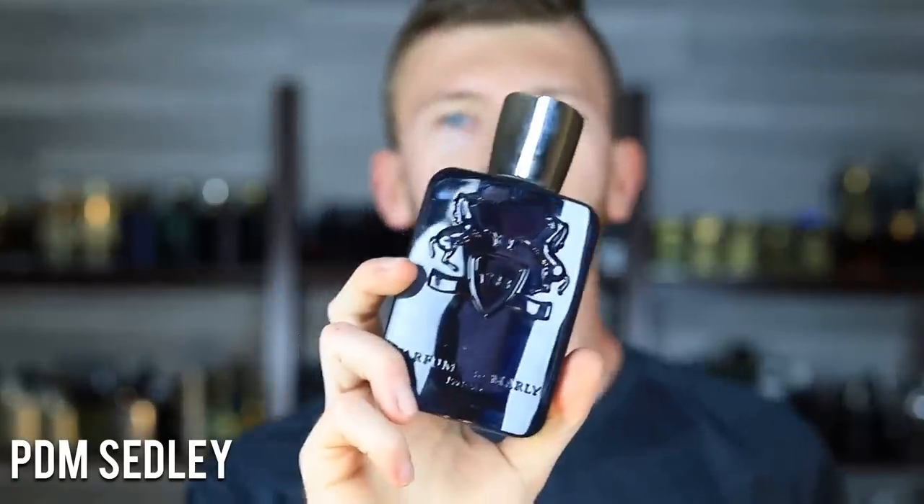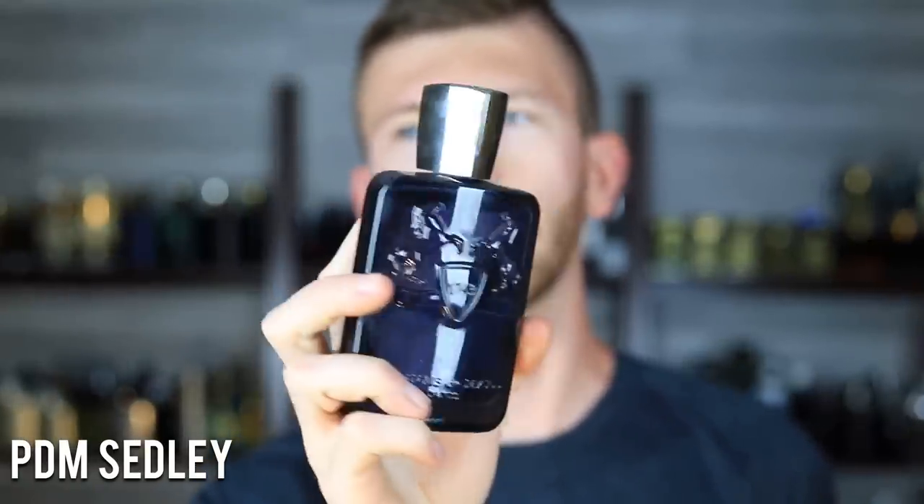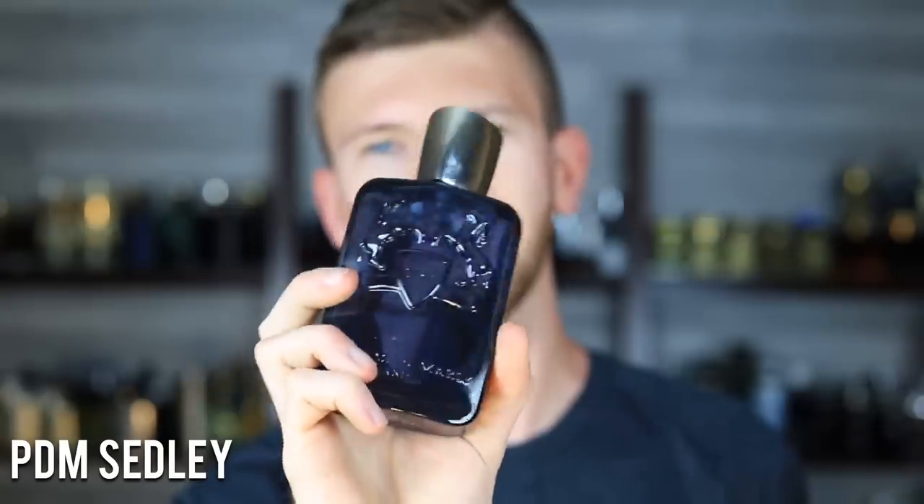Last up, we have Parfums de Marly Sedley — one of my favorite blue fresh scents from the entire Parfums de Marly brand. In terms of all their summer offerings, this is the one I'd choose if I could only pick one. It has Ambroxan — no surprise there — but also a lot of citruses and a pretty heavy dose of musk. Clean, soapy, fresh, with a soft musk. Smells beautiful — very bright and sparkly in the heat, great for summertime whether casual or even formal to some extent. It also has great performance.